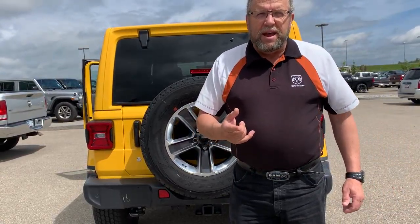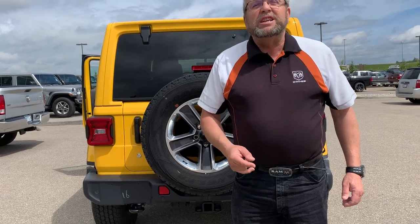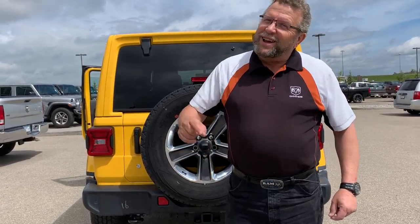So, when you're ready for your Jeep or a Ram product, you're going to see who? Stephen Farty. We're Mountain View Dodge. Have a great day.